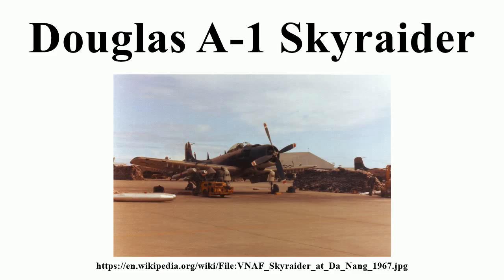The A-1 was a primary close air support aircraft for the USAF and VNAF during the Vietnam War. The A-1 was famous for being able to take hits and keep flying; there was added armor plating around the cockpit area for added pilot protection. It was replaced beginning in the mid-1960s by the Grumman A-6 Intruder as the Navy's primary medium attack plane in supercarrier-based air wings.